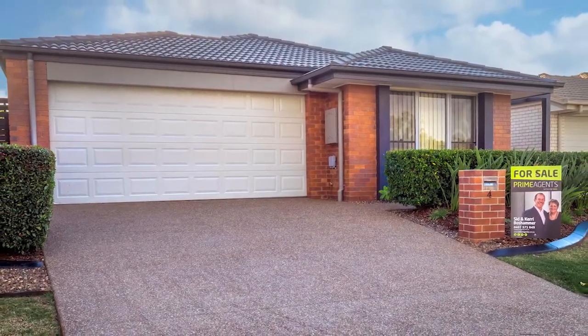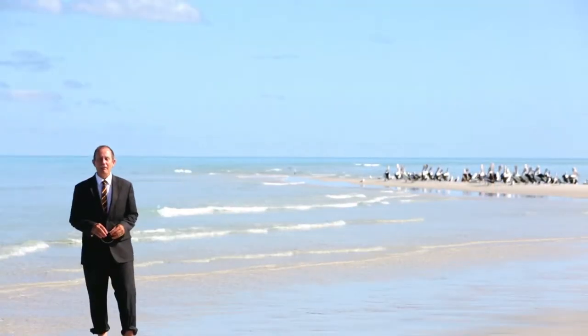Just give me a call for more information about this property. I'm Sid Boshammer, your Harvey Bay real estate specialist.